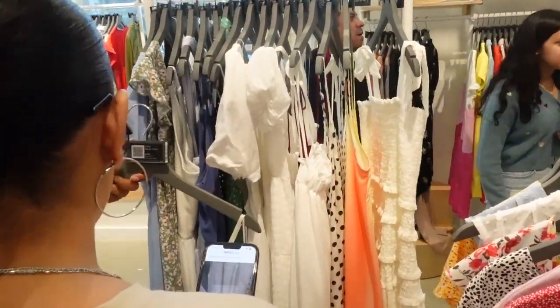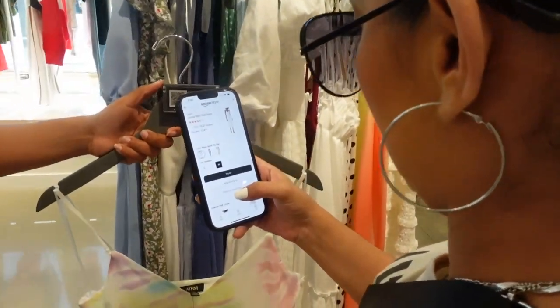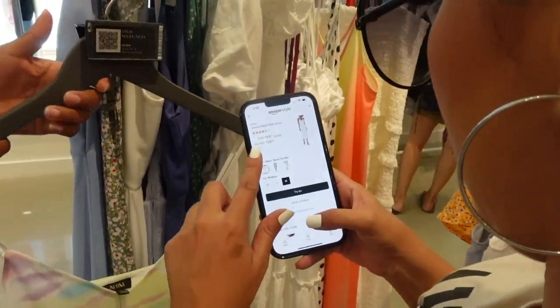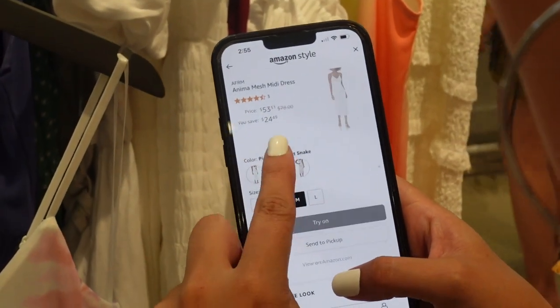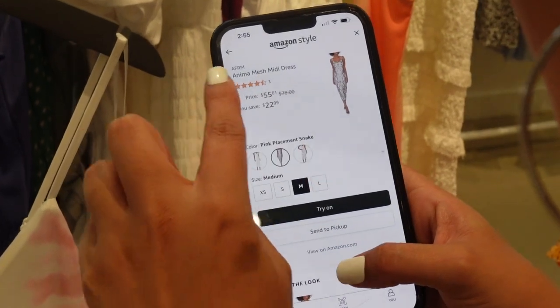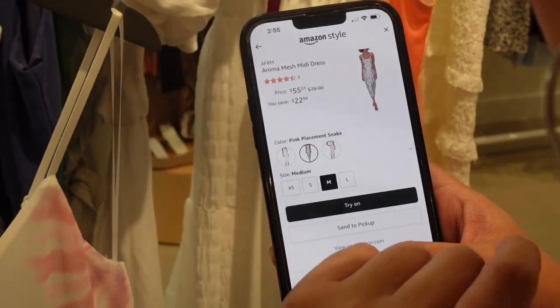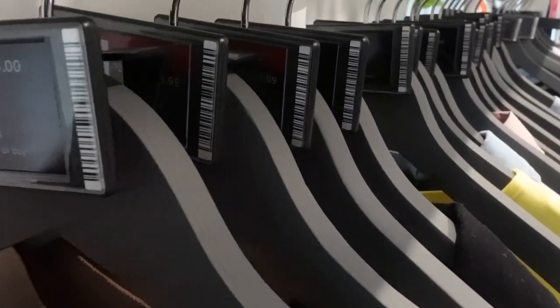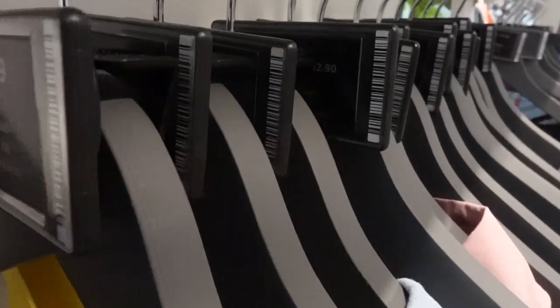An employee came up to me and started sharing how to use the app. She explained that I needed to scan the code on the hangers, which takes you to the app and shows you — by clicking each item, size, or color — how much it was going to be. I also found out that the pricing gives you a price range on the hanger, either the actual price or an estimate like a range between two values.